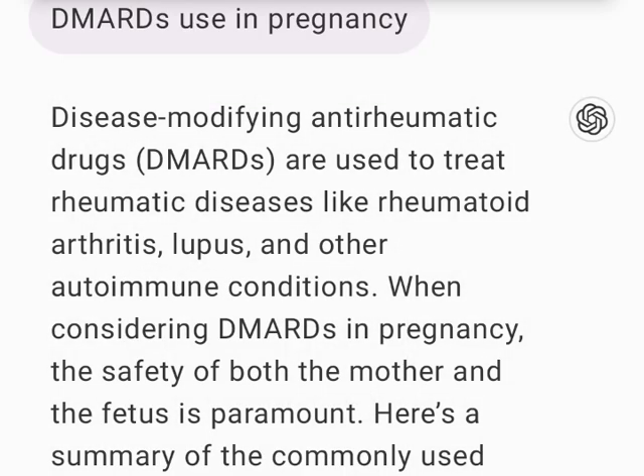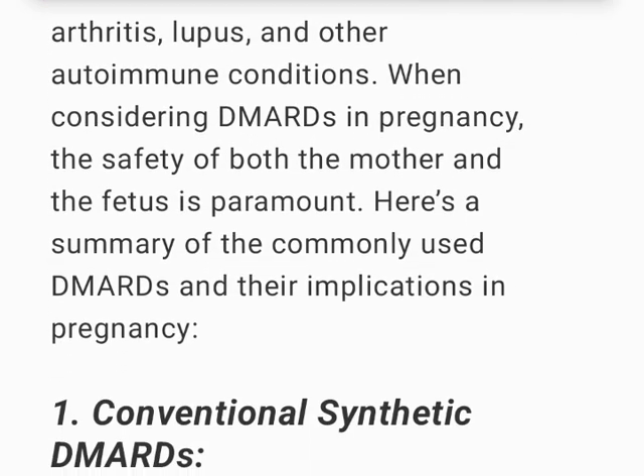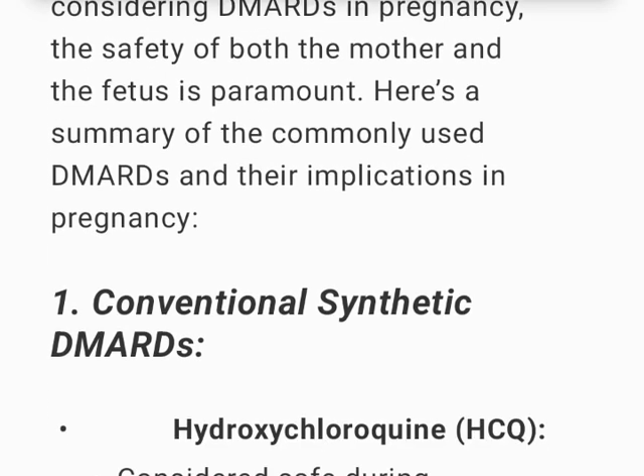Disease-modifying anti-rheumatic drugs, DMARDs, are used to treat rheumatic diseases like rheumatoid arthritis, lupus, and other autoimmune conditions. When considering DMARDs in pregnancy, the safety of both the mother and the fetus is paramount. Here's a summary of the commonly used DMARDs and their implications in pregnancy.